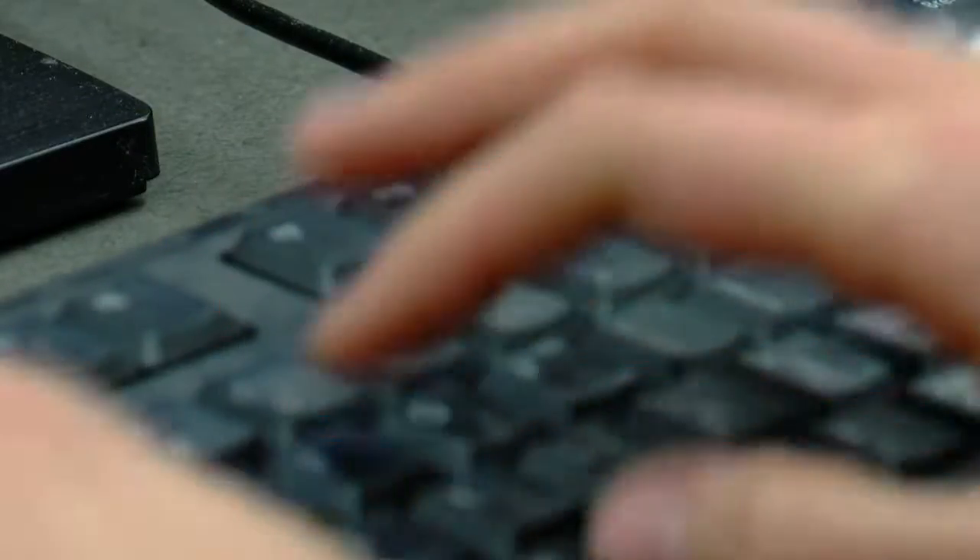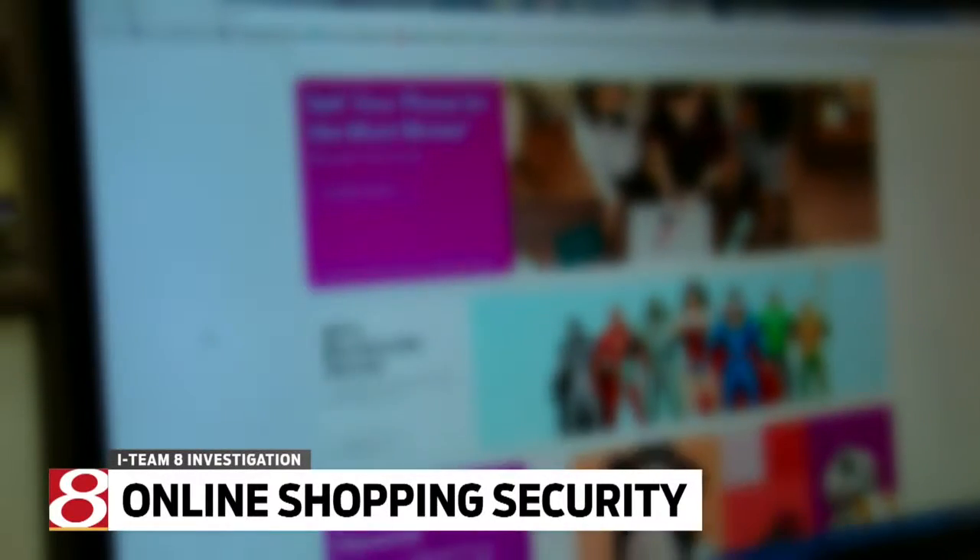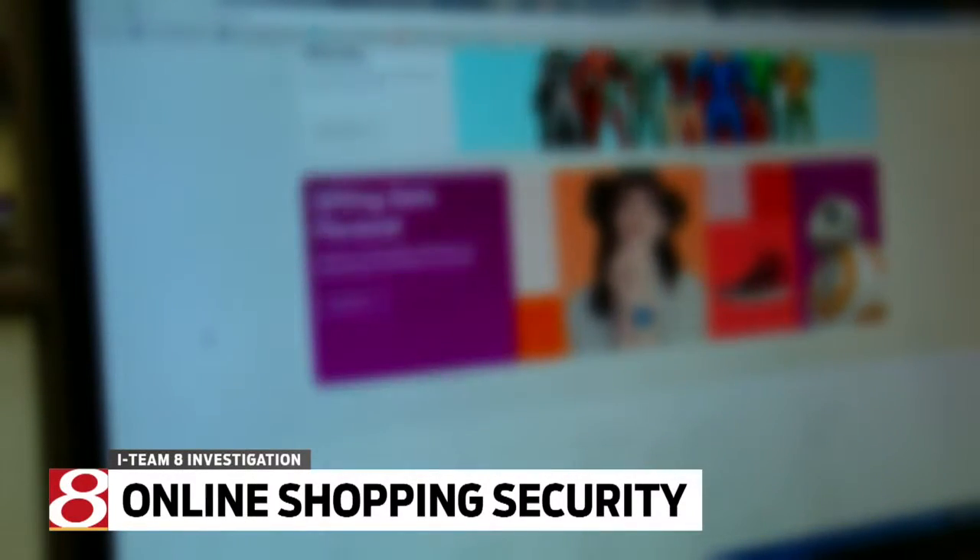When you're getting ready to online shop, keep both eyes peeled. The thing we see are fake websites out there. Tim Maniscalco with the Better Business Bureau says websites made to look like they're from stores you recognize are becoming more common. But actually when you go in there to purchase something, they're going to take your money, but you're not going to get your goods.